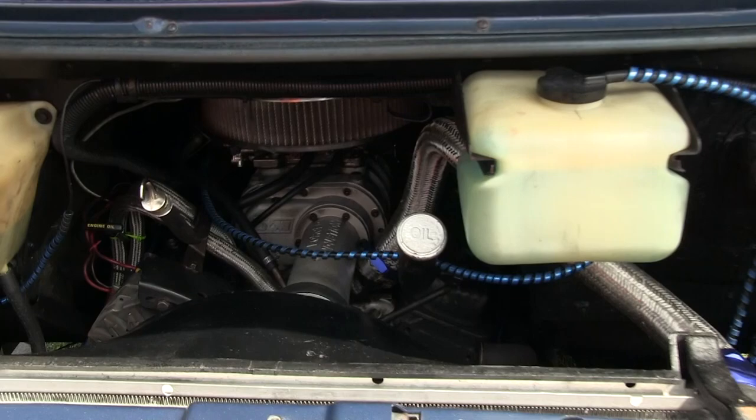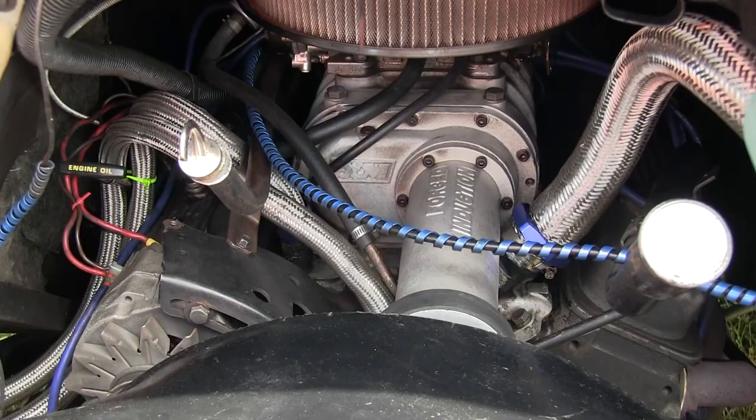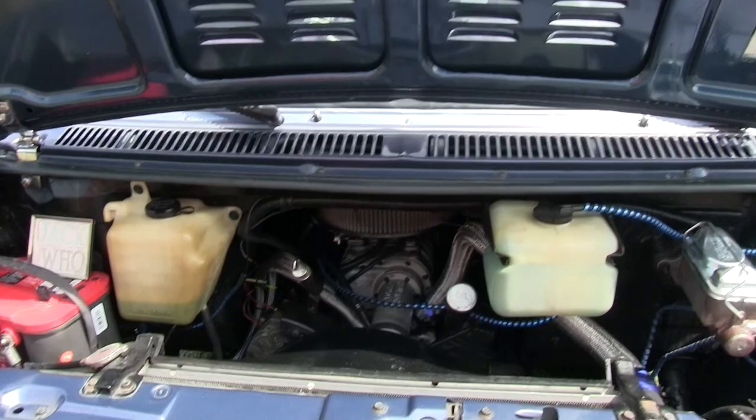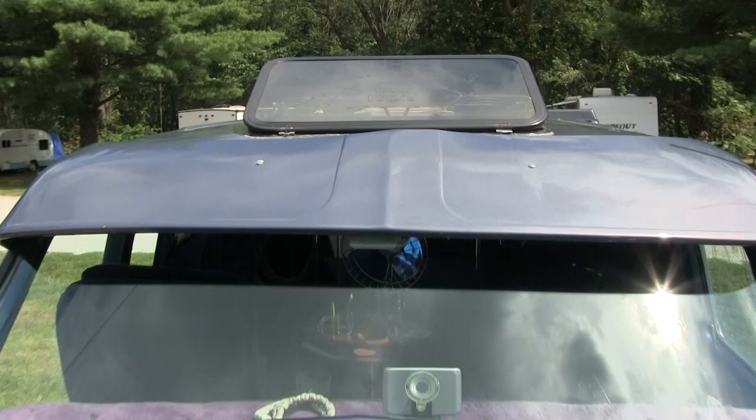It's supercharged, which you don't see too often in vans. I think over the 20, 30 years, I've only seen like four or five other vans with superchargers on them. It's got a 350. Any of the etching you might see on the windows and the headlights, my mom did them pretty much all herself.